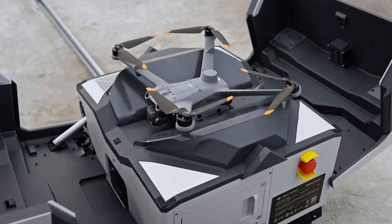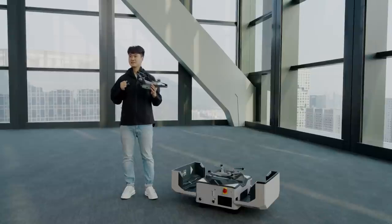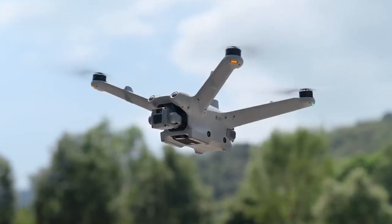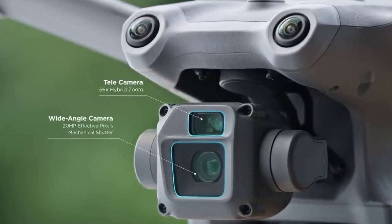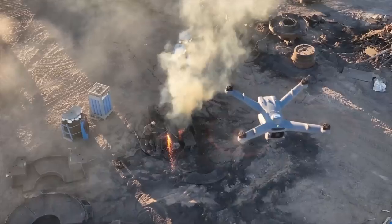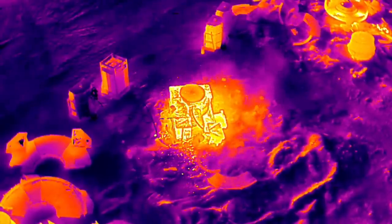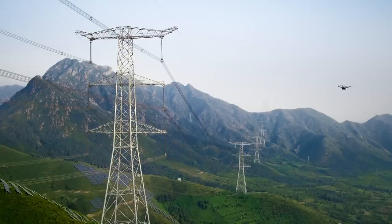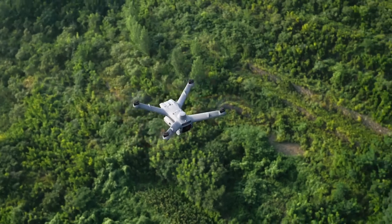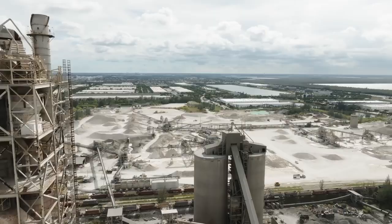We are also introducing a new series of aircraft along with the new dock — meet the Matrice 3D and Matrice 3TD, a new series of drones specifically designed for Dock 2. The Matrice 3D is equipped with a 20MP wide-angle camera featuring a mechanical shutter, making it ideal for routine high-precision mapping tasks. The Matrice 3TD integrates both RGB and infrared cameras, offering visible light and thermal imaging capabilities for situational awareness and inspection tasks. Both drones feature an integrated RTK module to provide 3cm positioning accuracy, improving operation performance and quality.